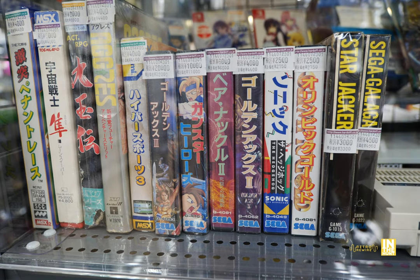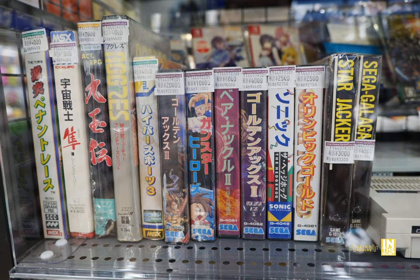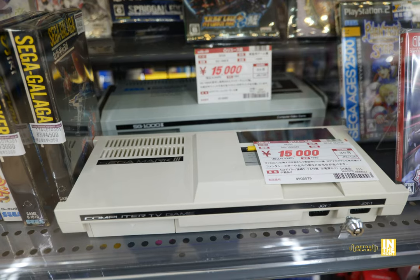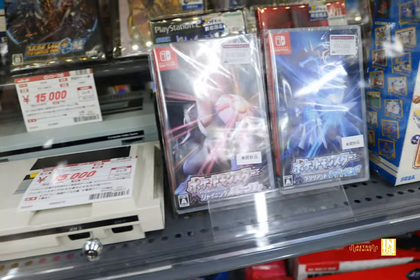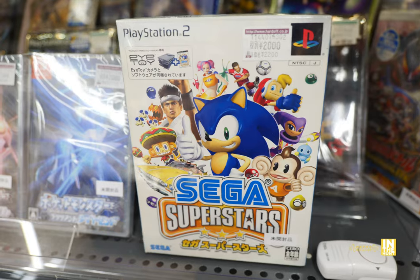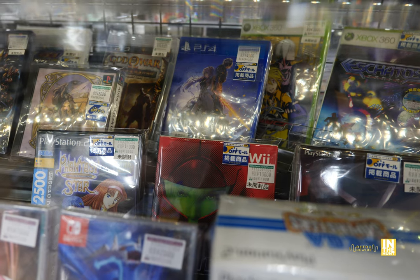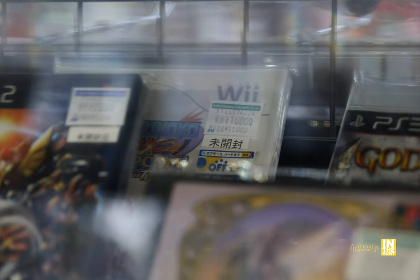And then here we have Golden Axe 3, Gunstar Heroes, Bare Knuckle 2, and Golden Axe 2 — with Golden Axe 3 coming in at 20,000 yen. My goodness. Then here we have the SG-1000 and the Mark III both coming in at 15,000 yen — they do have some Sega hardware. Pretty old school hardware there. And then we have the PS2 version of Sega Superstars compatible with the EyeToy — that one's coming in at 2,000 yen. And in the back we have Metroid Other M for 10,000 yen — when the heck did that one go up in price? And then we have Tatsunoko vs Capcom All-Stars Battle Edition for 10,000 yen — Japan did get a vanilla release without the extra characters, but it's a lot less expensive.